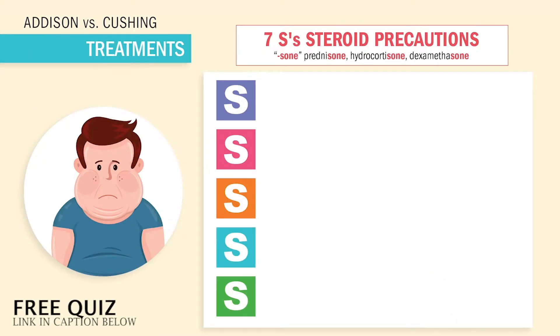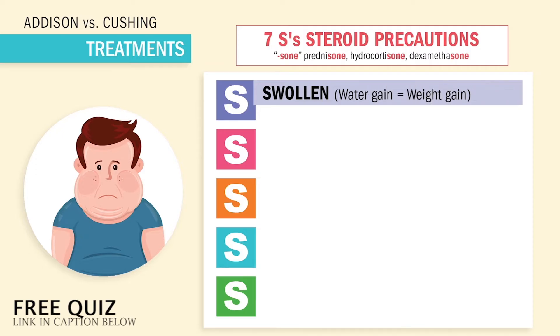Remember the 7 S's of steroids, ending in 'zone,' like prednisone. S for swollen — steroids swell the body, so weight gain means water gain. We see a big moon face with big blood pressure. Big key words here: sudden, excessive, or rapid weight gain. Teach patients to report 1 pound in 1 day, or even 2 to 3 pounds in a few days.